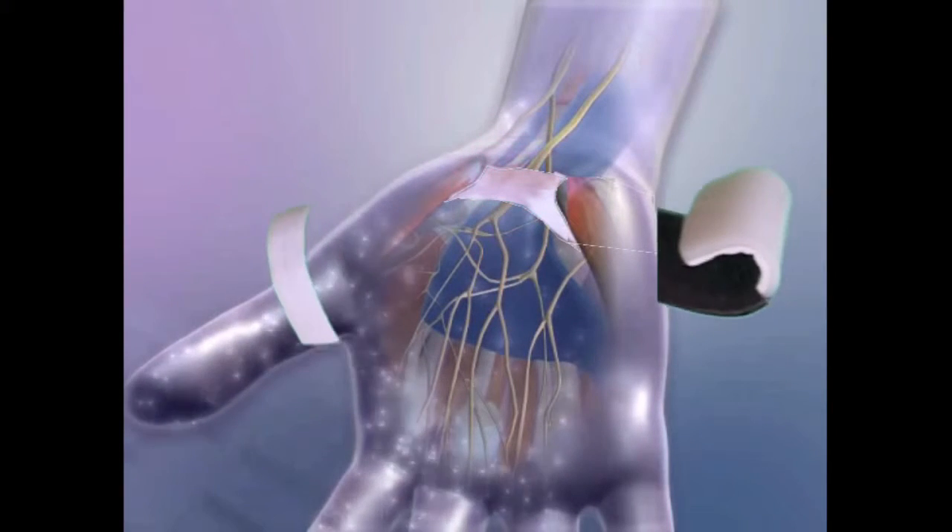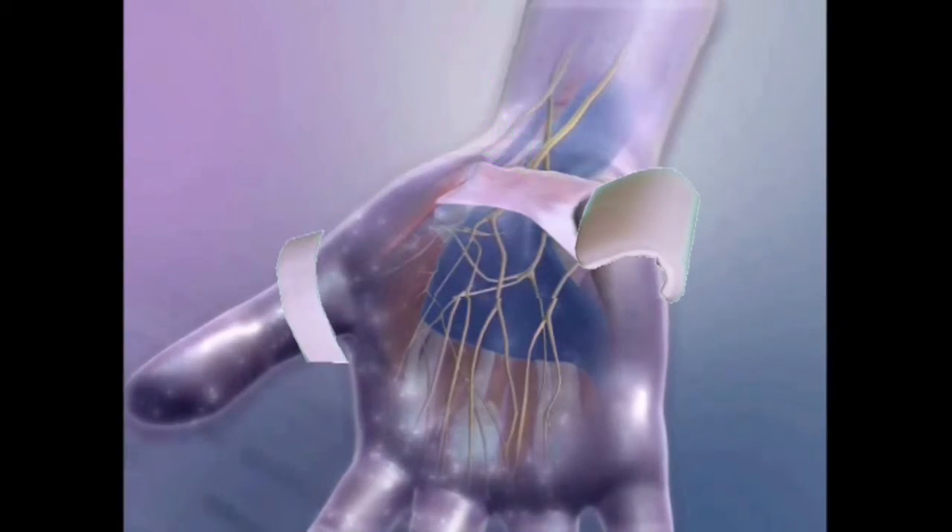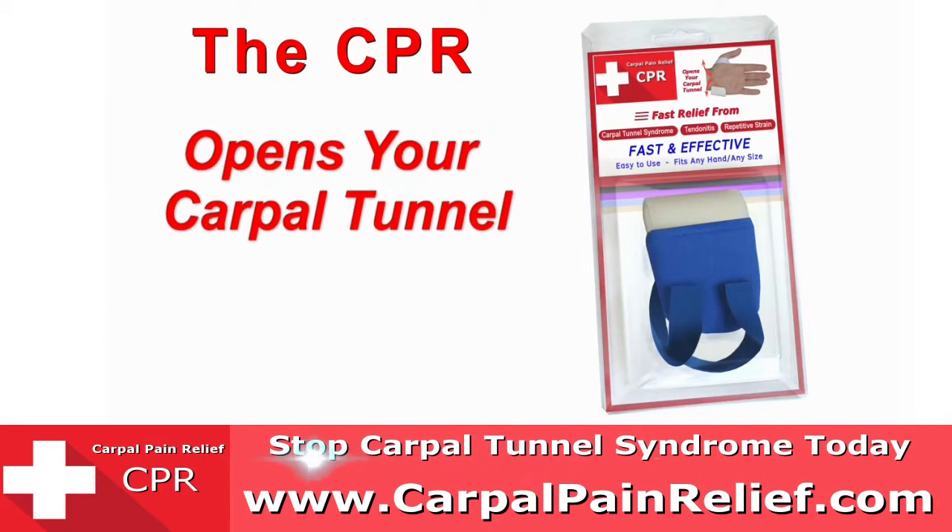The CPR works like surgery because both open up the tunnel inside your wrist joint. But you don't need a risky operation to get the same results, because the CPR opens the tunnel without surgery.